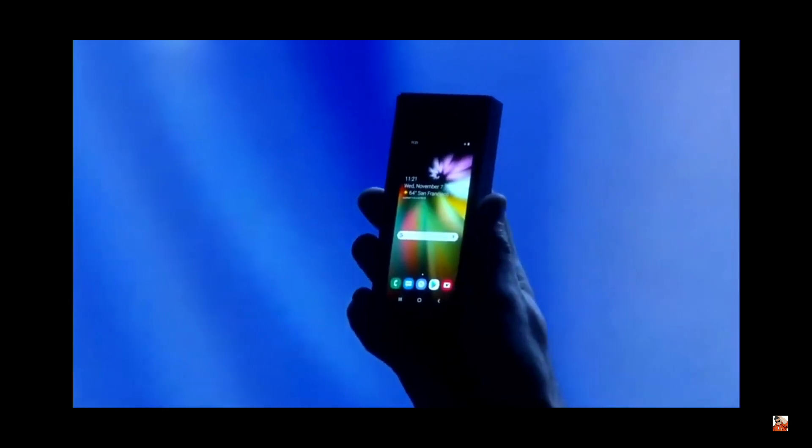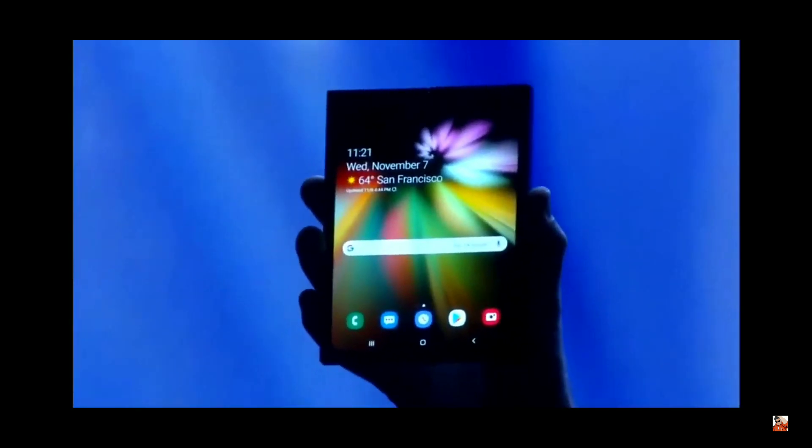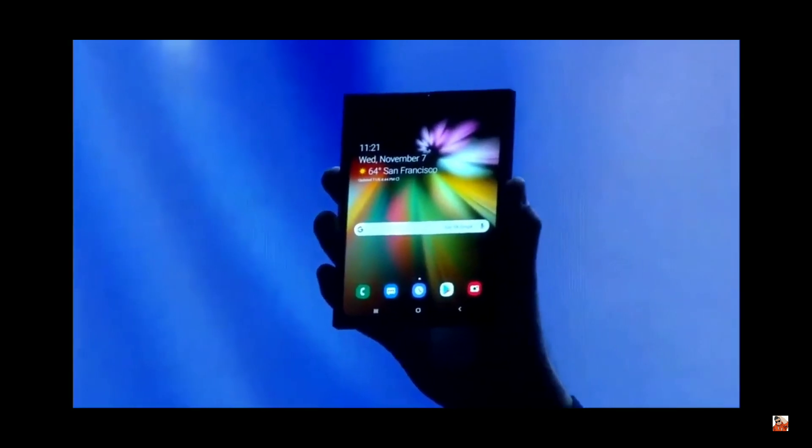The folding smartphone will have insane specifications, a proper design, and all the features you'd expect from a flagship smartphone. But at this point, we only have rumors, teasers, and expectations.